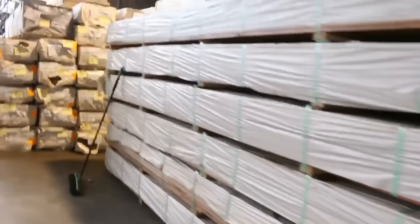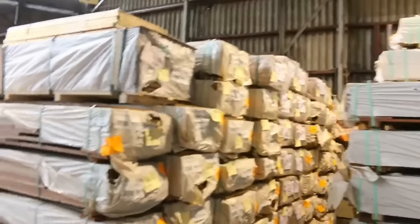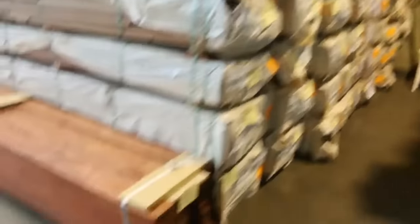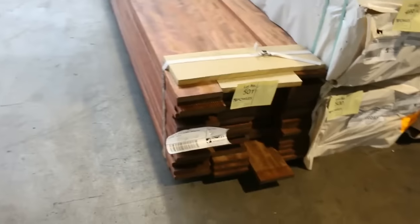Semi upon semi-load of decking — there's blackbutt, there's spotted gum in a variety of sizes such as 86×19 and 135×19. There's a pack of pre-oiled merbau there to be cleared to the highest bidder — that one will be unreserved.